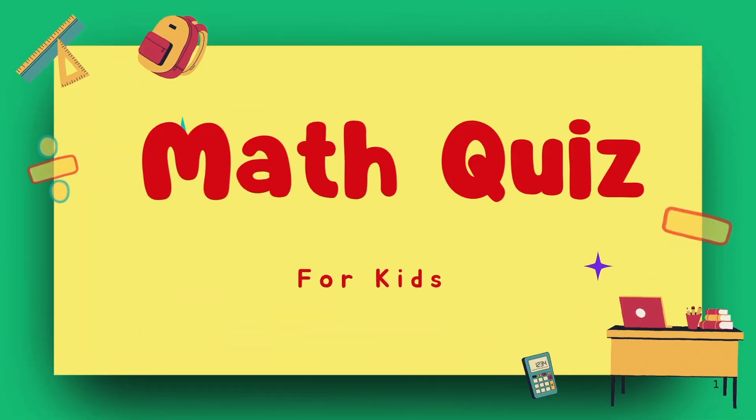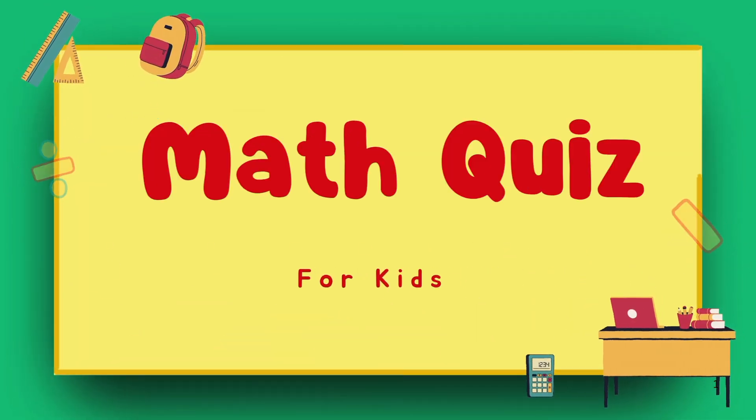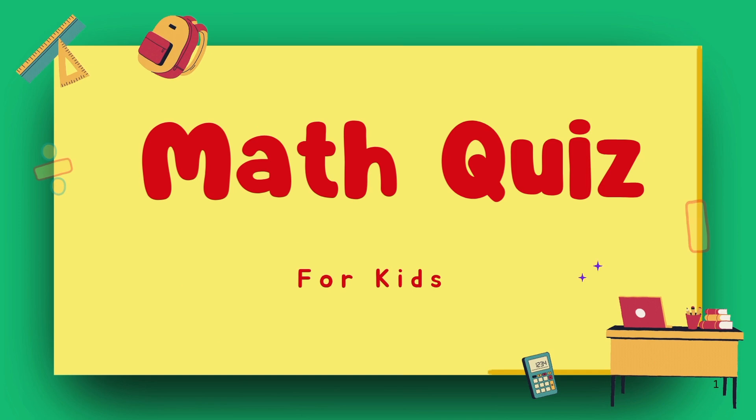Hello viewers. Welcome to Kindergarten Math Challenge. Are you ready to test your addition skills?